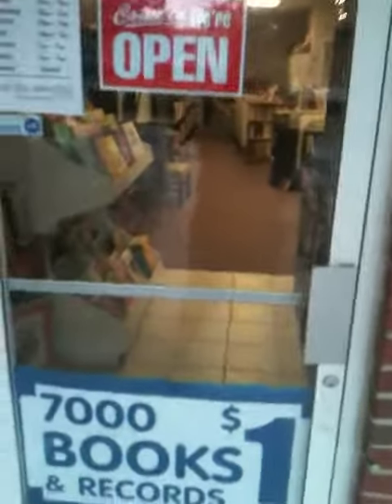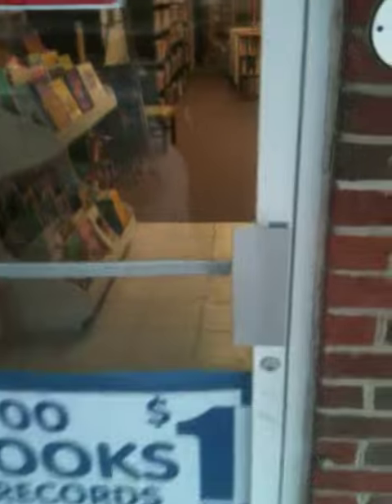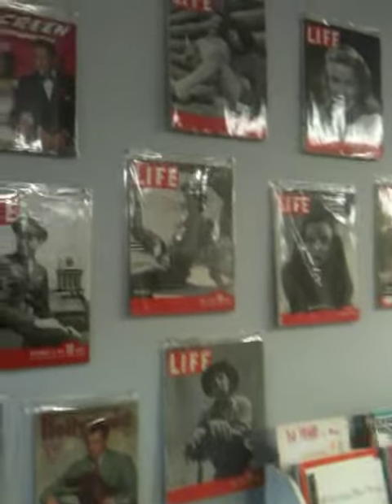I'm finally doing a new store tour of what's soon to be David's Used Books. We're moving away from the sports pictures. There's some magazines on the wall, a magazine rack, and art books.